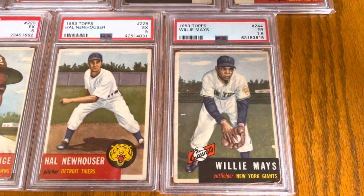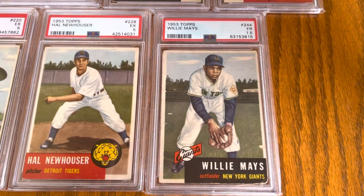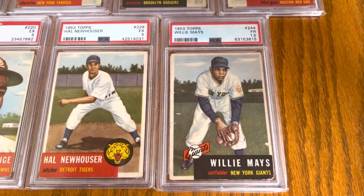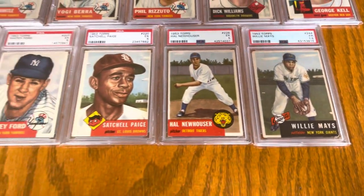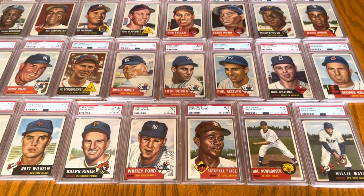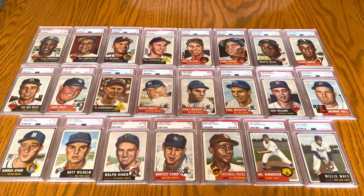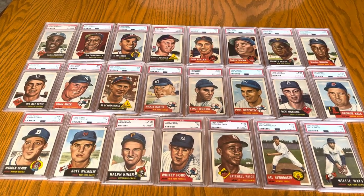And finishing off with the Willie Mays that I just got in L.A. last month. The last little bit I've just kind of been focusing on finishing this run just because it's so awesome. Yeah, they look so good together.